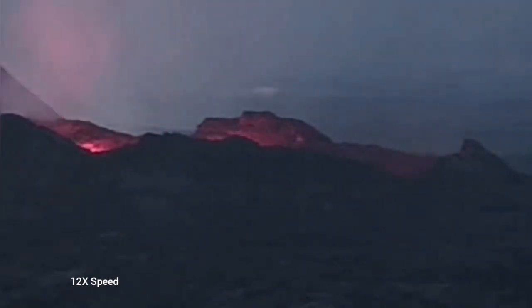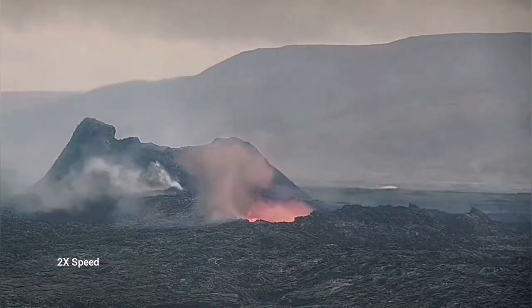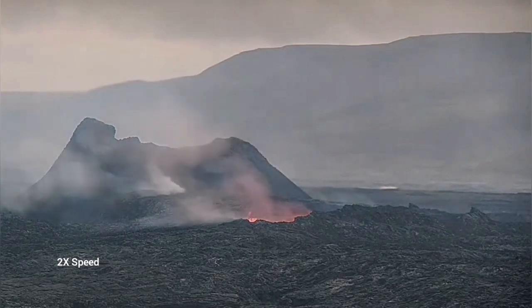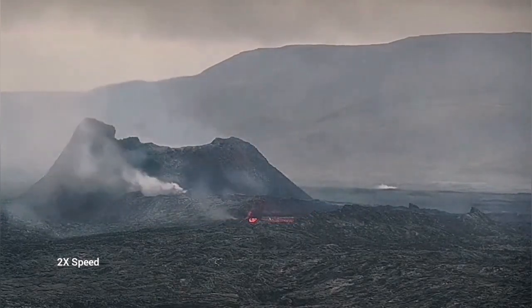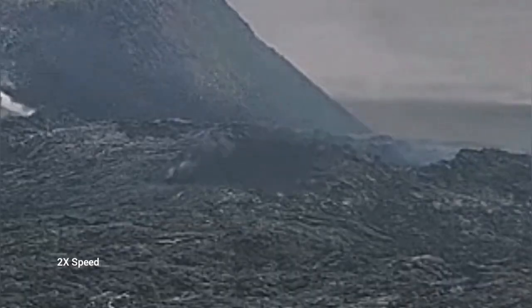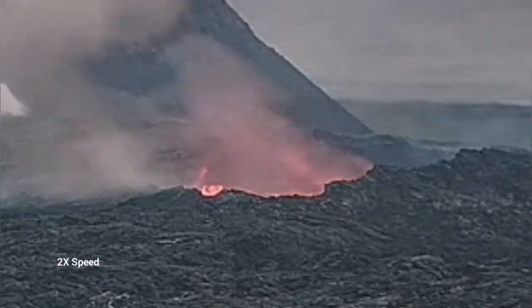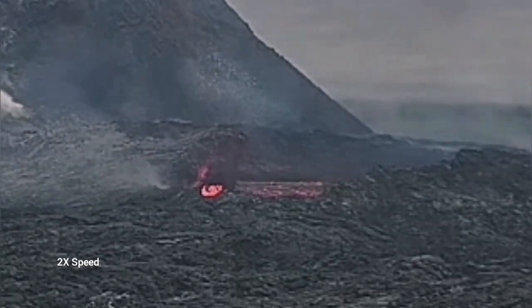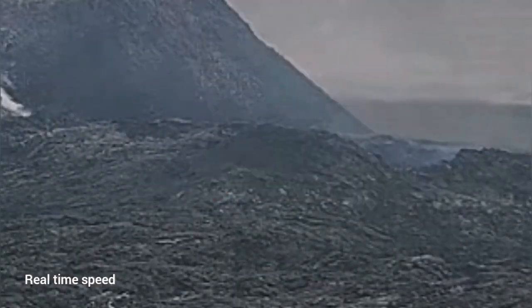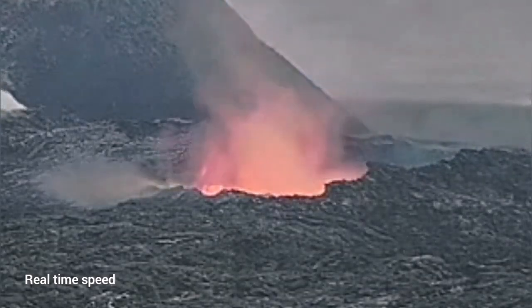Later today, again, we had something dramatic happening — a collapse. This was huge. The location of it was interesting: it was not just the wall. It was something extending toward the viewer, as you can see here. It is a lava tube collapsing. I will play it again for you in real time, so you can see how it collapses. The first part collapsing is actually closer to us.